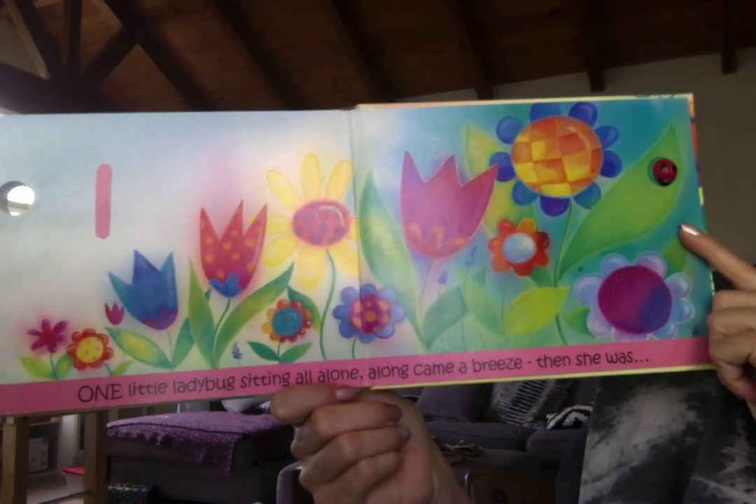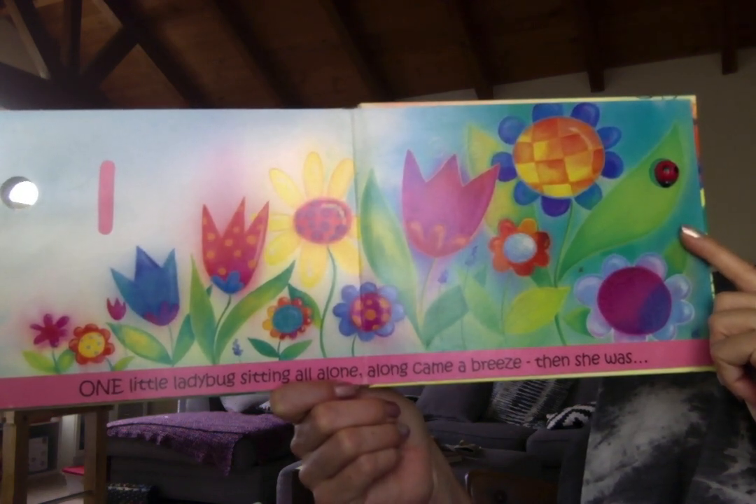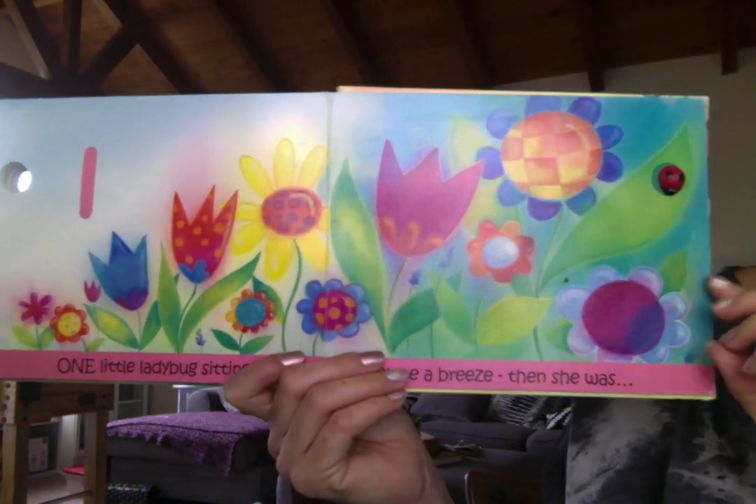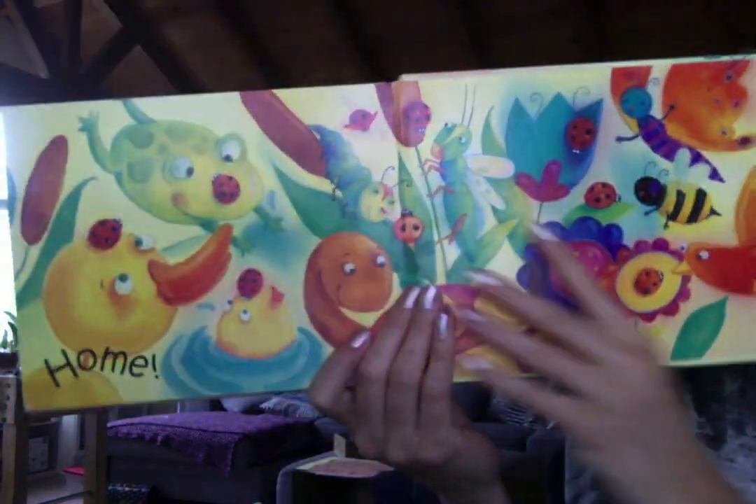One little ladybug sitting all alone. Along came a breeze — whoosh — and then she was home.